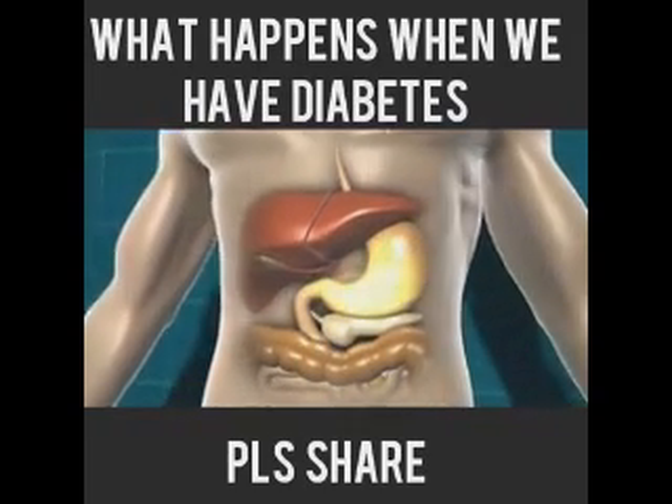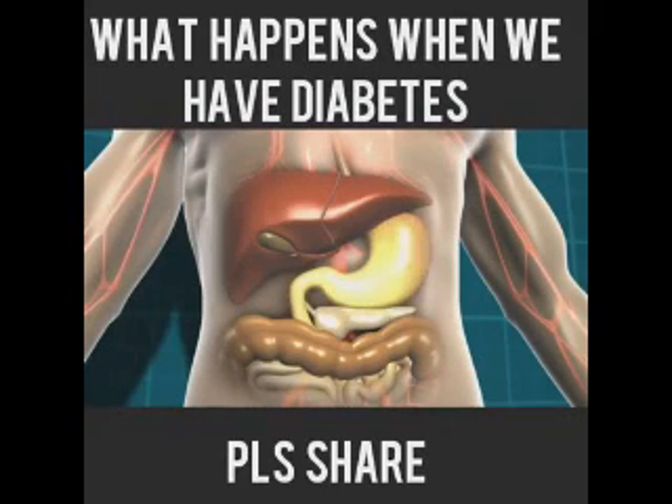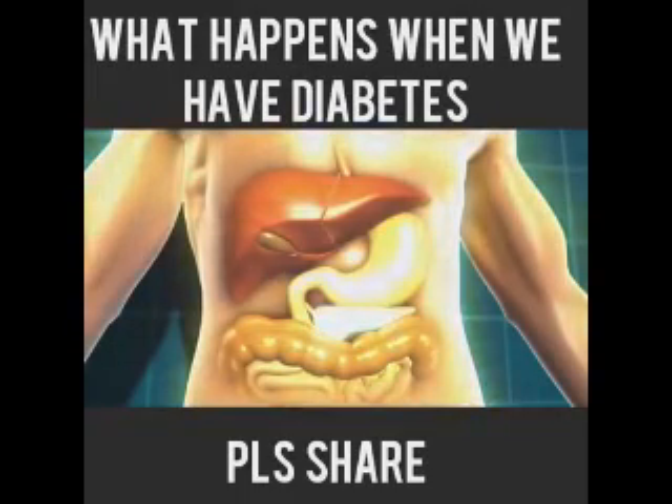This glucose then moves into the bloodstream and the body detects that the blood glucose level is rising. In response to that, the pancreas, which is a little gland that sits just underneath the stomach, starts to release a hormone called insulin, and it's insulin that helps our body get the energy from the food we eat.